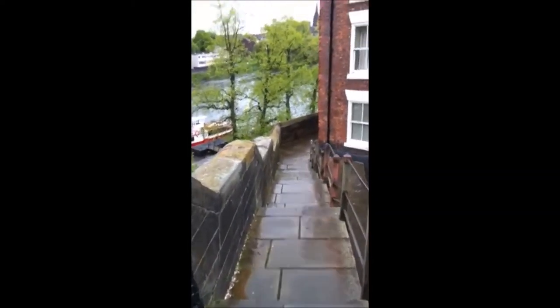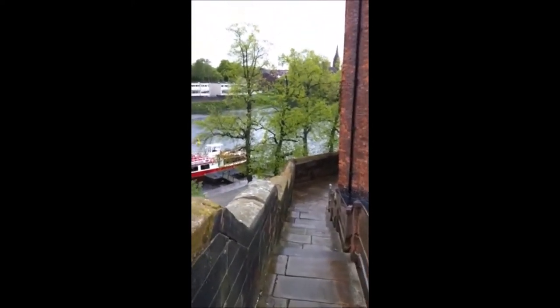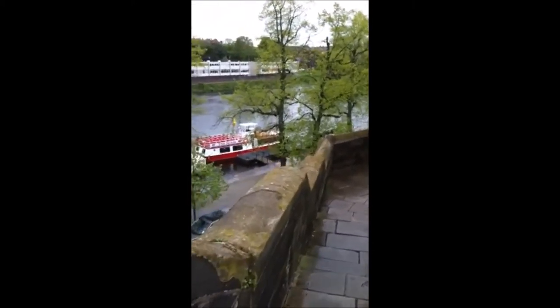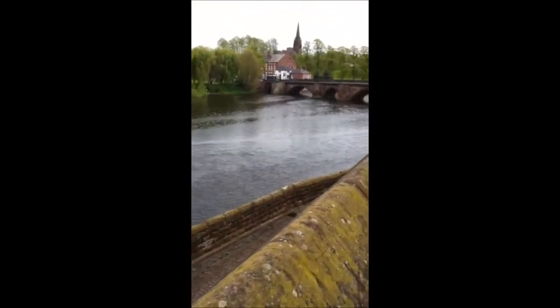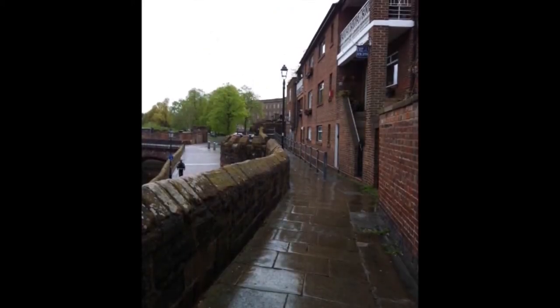We carry on and yet more steps — there are quite a lot of steps on the walls of Chester, but well worth negotiating. This part runs along the Dee, and as you can see there are houses running right next door to the river and the walls. This is now looking over the Weir down to Handbridge. Handbridge is the bridge that links Chester with Handbridge, the village.